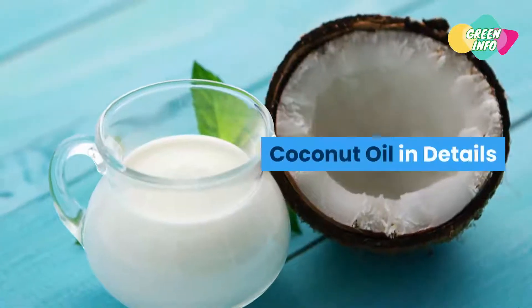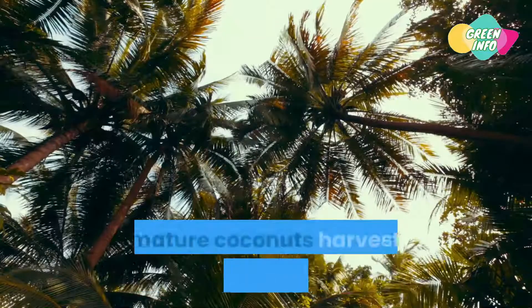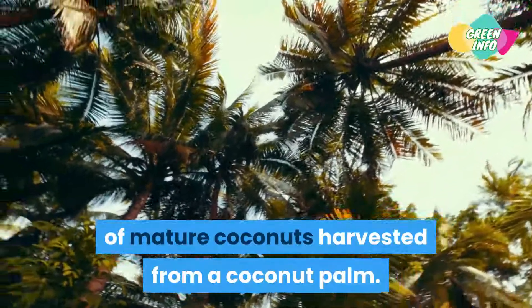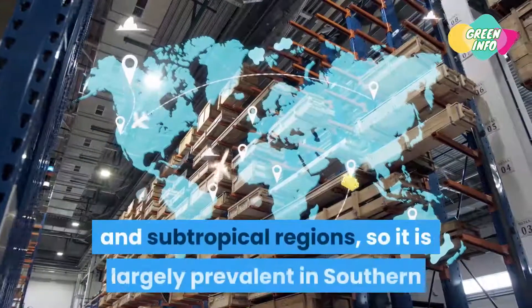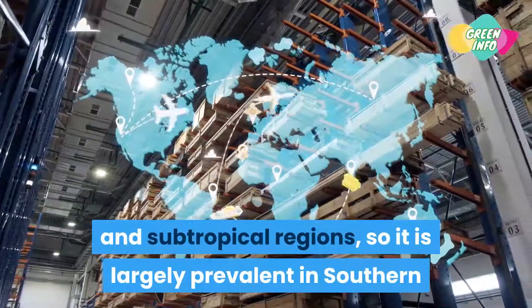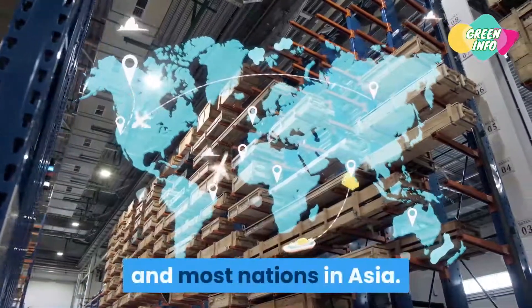Coconut oil in detail: coconut oil is first extracted from the kernel of mature coconuts harvested from a coconut palm. The natural habitat of a coconut palm is in tropical and subtropical regions, so it is largely prevalent in southern and central American countries, Africa, India, and most nations in Asia.